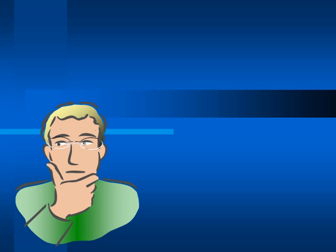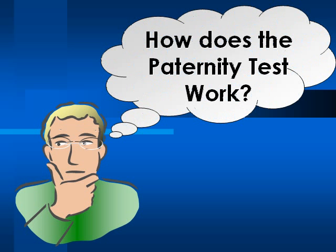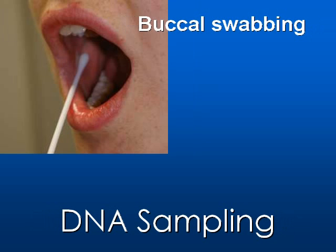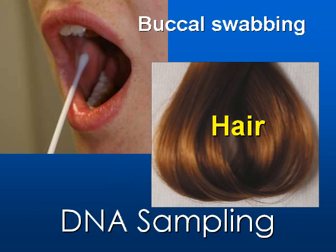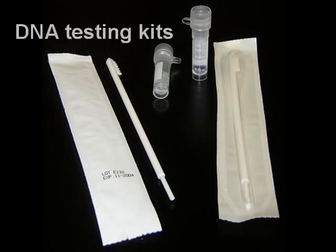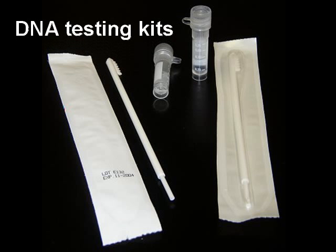How does the paternity test work? That's a commonly asked question among biology or non-biology students. Firstly, you're required to do buccal swabbing to obtain DNA samples from your saliva and a child's saliva. If it's inconvenient to use buccal swabbing, you can also use hair samples. You might get it from a child's pillow. Some DNA testing centers provide free DNA testing kits, which include a cotton bud-like tool for buccal swabbing or a toothbrush-like equipment for saliva samples.